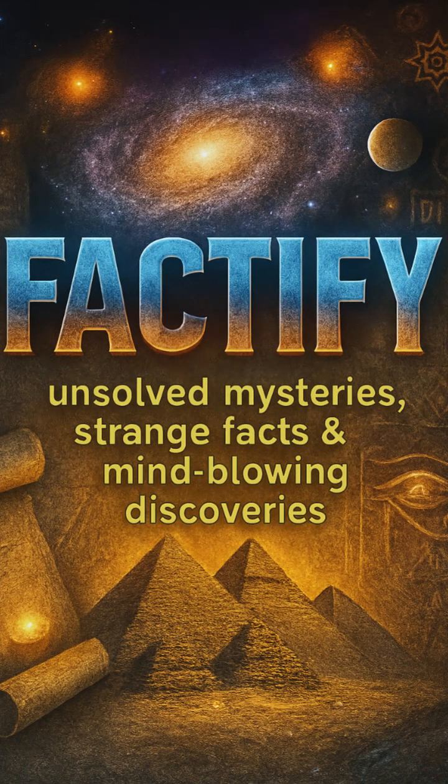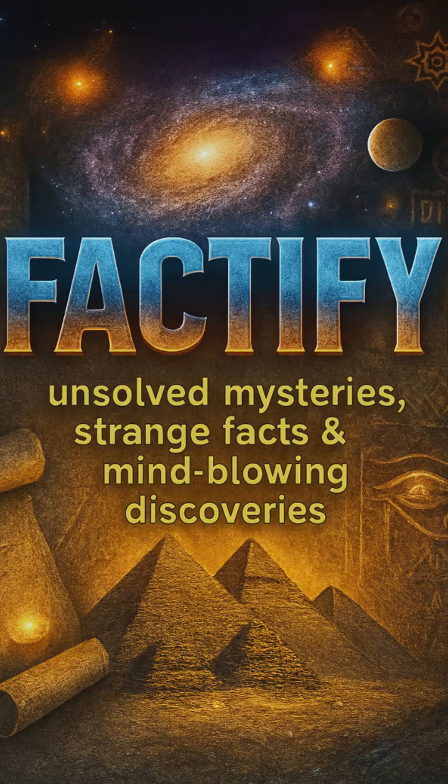Which of these inventions amazes you the most? Comment the number below. Remember, if you love ancient science, hidden technology, and discoveries, subscribe to Factify TV right now for more episodes.